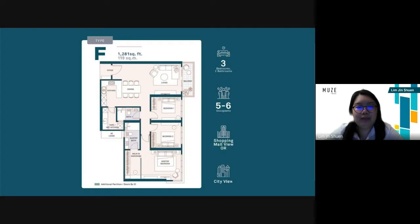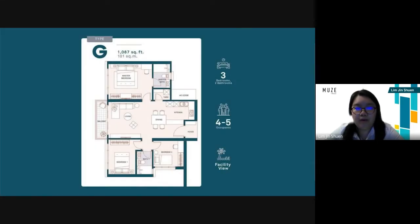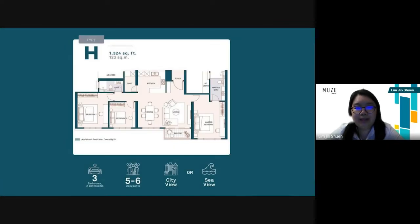For plan F, it is 1,281 square feet. It has three bedrooms, two bathrooms, and the advantage is that you can see either the shopping mall view or the city view. For plan G, it is 1,087 square feet. It contains three bedrooms, two bathrooms, and the advantage is that it has a facility view. Last but not least, type H is 1,334 square feet. It contains three bedrooms, two bathrooms, and the advantage is that you can see either the sea view or the city view.